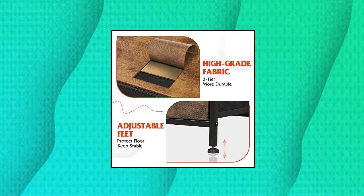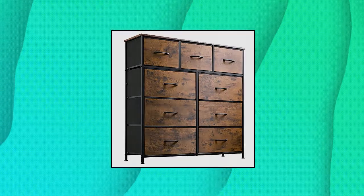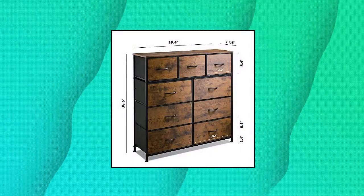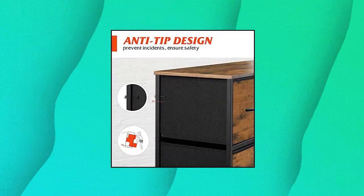Roomy Storage Space — the 9 foldable deep drawers are so spacious that they provide endless organizational possibilities. Wooden top is great for lamps, clocks, glasses, and other daily essentials, keeping them in your reach.